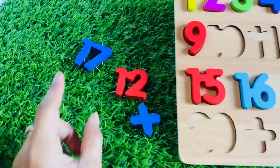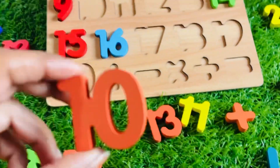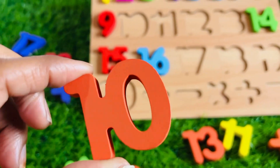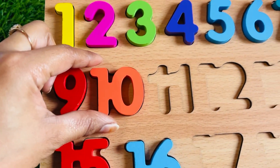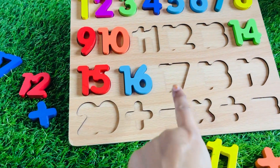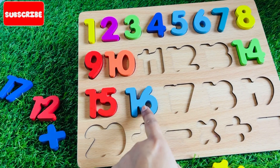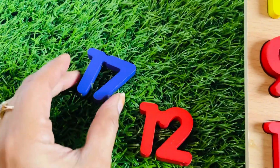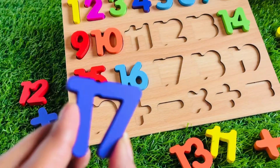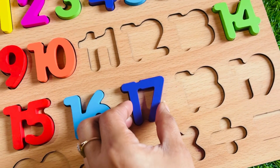What number comes after nine? Ten! So let's find number 10. Where did you put number 10? Yes, it's a number 10 in orange color. Let's place it after nine — well done! What about this one? It's a number 17 and it comes after 16. We got it! It's a number 17 in purple color. Let's place it right here.